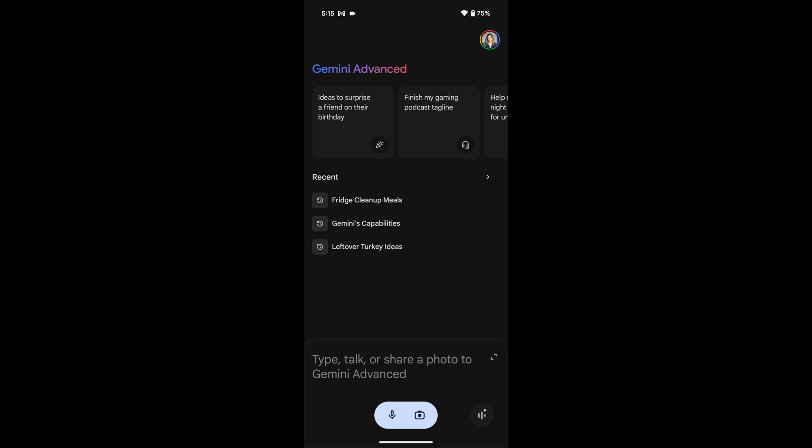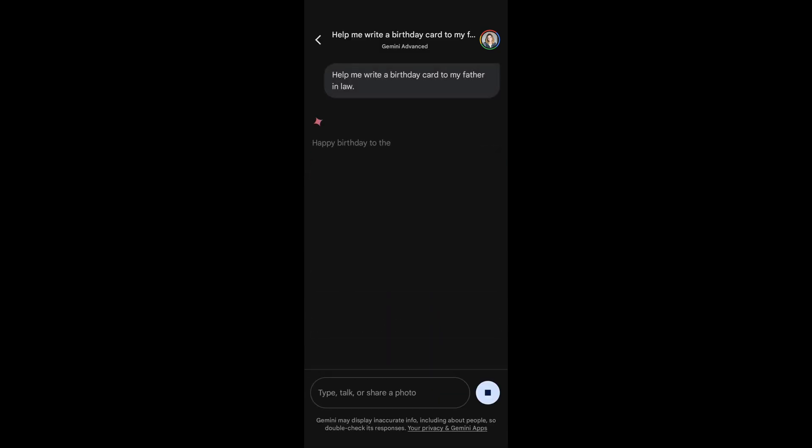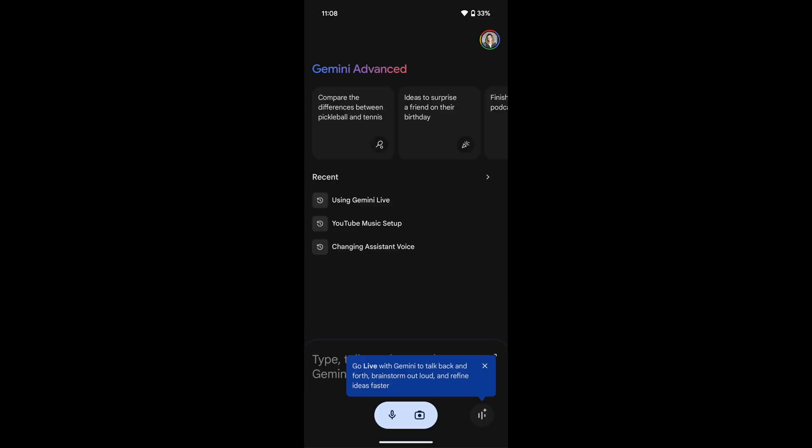To use Gemini, just open up the app and input your question or request. It works a lot like Google Search. All of your Gemini queries and questions can be saved inside the Gemini app for you to look at again. To use Gemini Live, you'll open the Gemini app and look for the icon in the bottom right corner of the phone. It looks like three vertical lines with a small star.